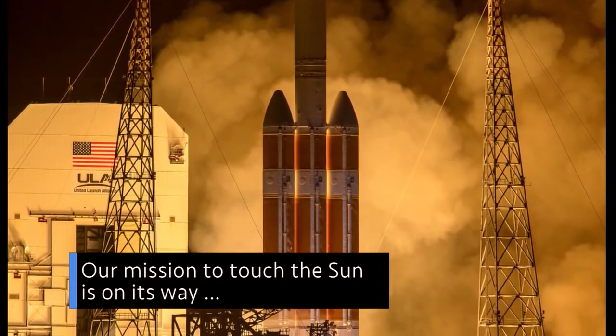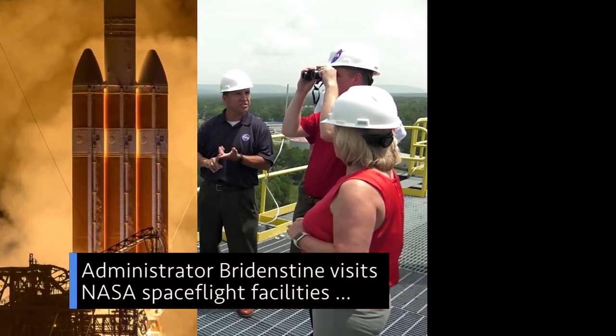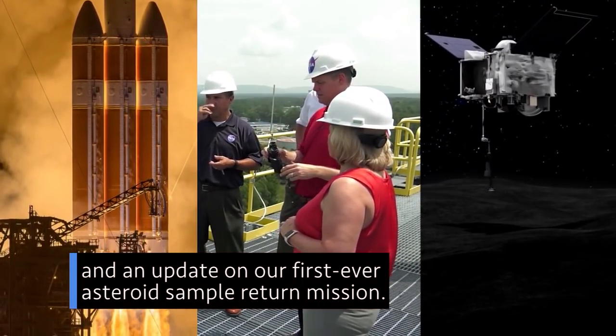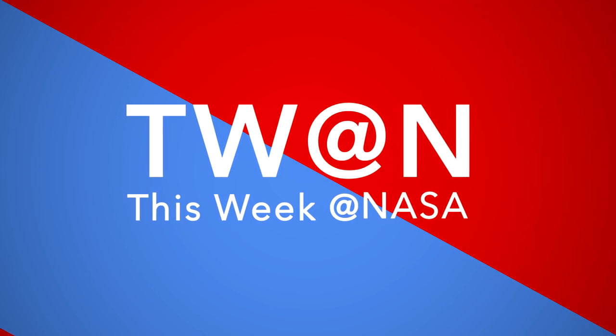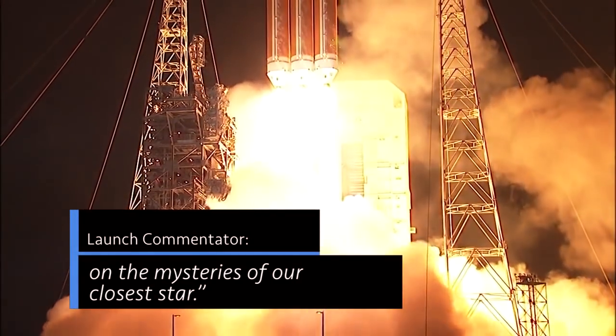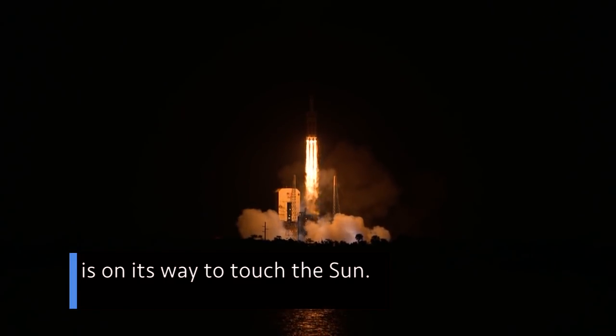Our mission to touch the sun is on its way. Administrator Bridenstine visits NASA spaceflight facilities, and an update on our first-ever asteroid sample return mission. A few of the stories to tell you about this week at NASA. A daring mission to shed light on the mysteries of our closest star — our Parker Solar Probe is on its way to touch the sun.